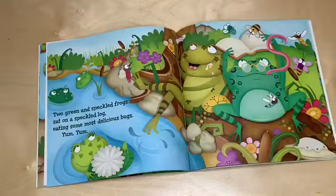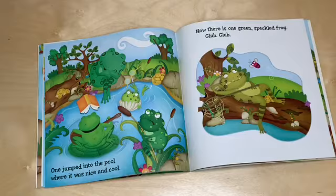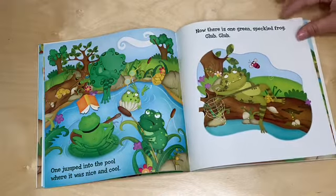Two green and speckled frogs sat on a speckled log eating some most delicious bugs. Yum yum. One jumped into the pool where it is nice and cool. Now there is one green speckled frog. Glub glub.